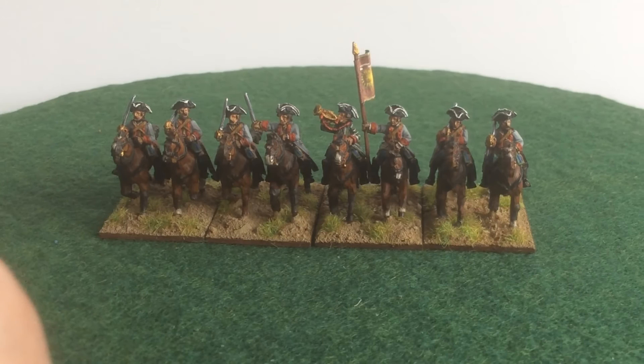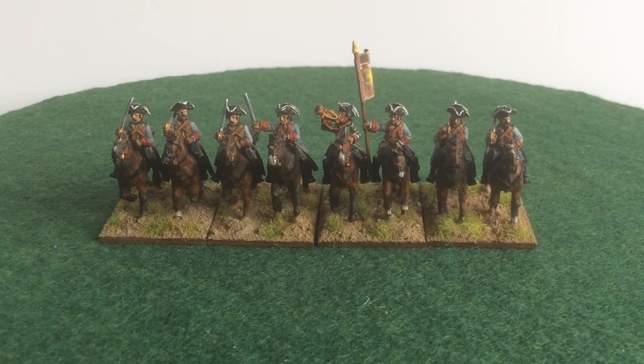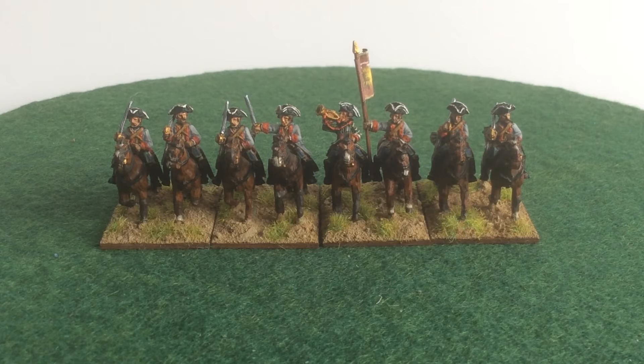I've got two more regiments of French cavalry to complete for the front line of the left and centre formations at Minden — another two-squadron regiment of horse and a three-squadron regiment of horse to complete. I'm also short of a number of battalions from the first line: three for Aquitaine and three from Condé. After that I'll have to look to add some Saxons and then a fair few more horse for the central command.